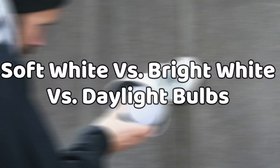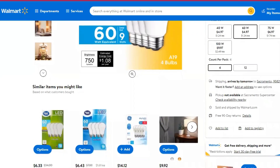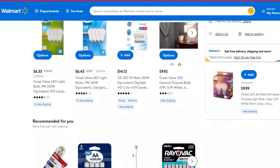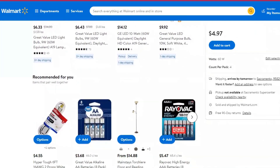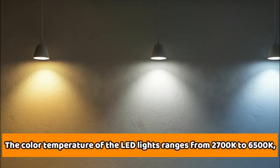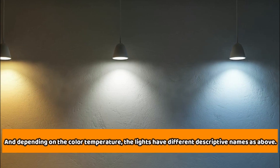Soft white versus bright white versus daylight bulbs. The soft white, bright white, and daylight bulbs are LED lights, differentiated by their brightness. But more importantly, the color temperature of the bulbs, which is rated in Kelvin. The color temperature of the LED lights ranges from 2,700K to 6,500K, and depending on the color temperatures, the lights have different descriptive names.